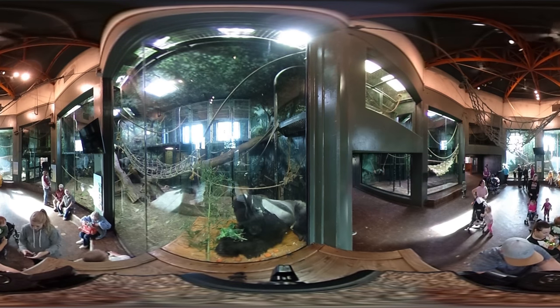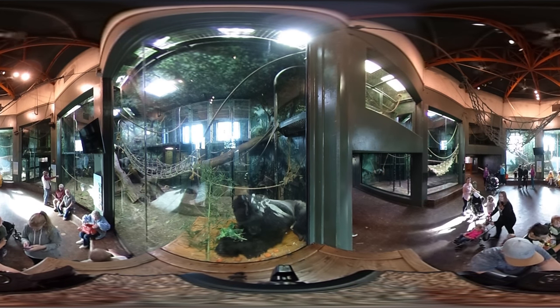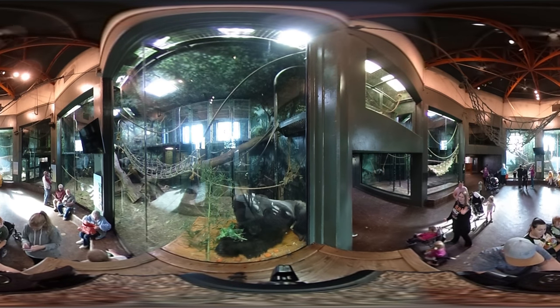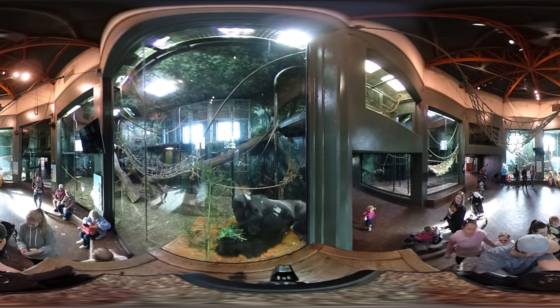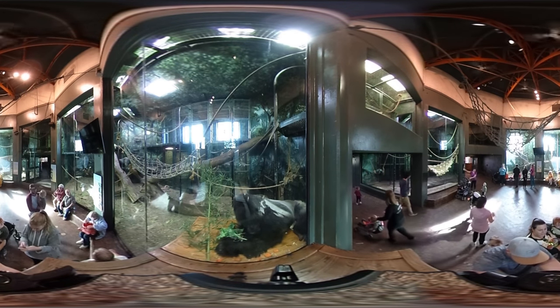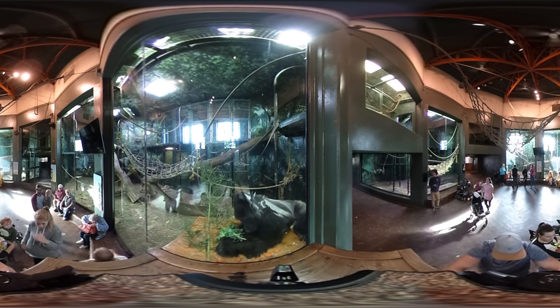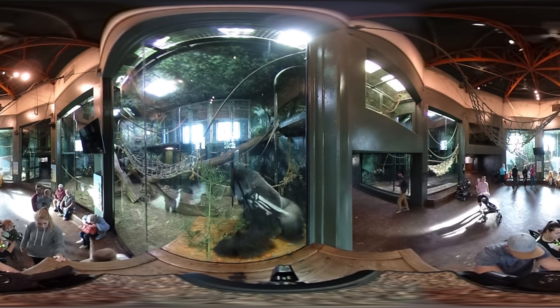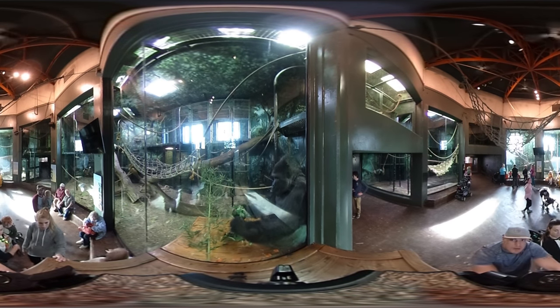One thing we hope when people come and visit the gorillas here is that they'll develop a real connection with the animals by observing them and getting to know them the way that we get to know them. That's important because people tend to be concerned about things they know, and hopefully will want to actually help these animals in the wild — to conserve them and contribute to what's left of the remnant populations.